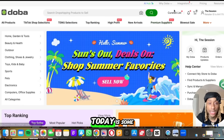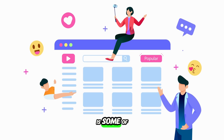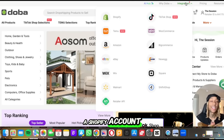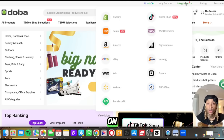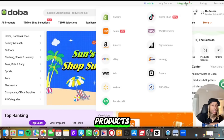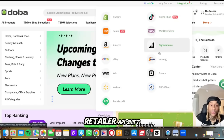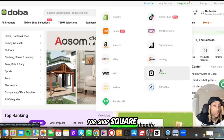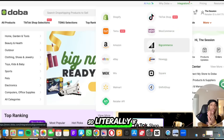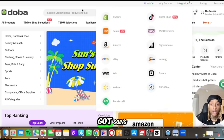What I want to highlight today is some of the integrations. You see on the screen, they integrate seamlessly with some of the most popular places people sell online: Shopify — most of you know you can start a Shopify account for a dollar; Temu; Amazon; eBay; Wix; Walmart; retailer API; Shift for Shop; Square; New Egg; BigCommerce; WooCommerce; and TikTok shop. So literally if you have a store on any of these platforms, they can connect directly and seamlessly with literally a click.